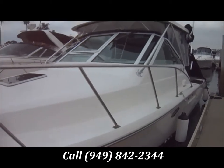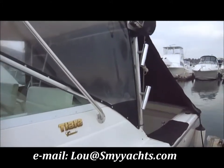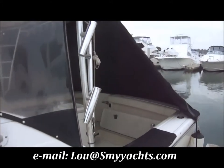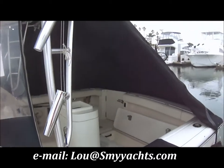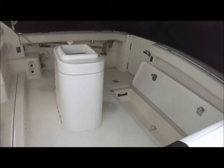As we come down the port side, checking out that hardtop, we see we've got some eisenglass. And on this great November day, we've got that fastback curtain on board. As we enter the cockpit through the side right here,